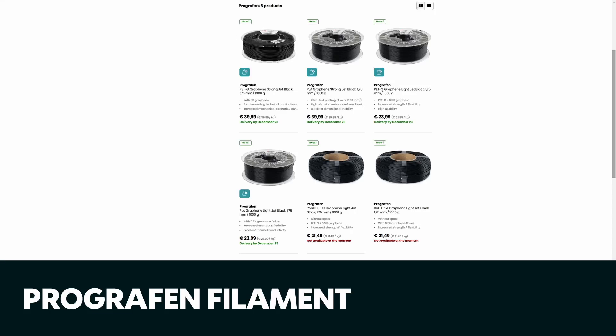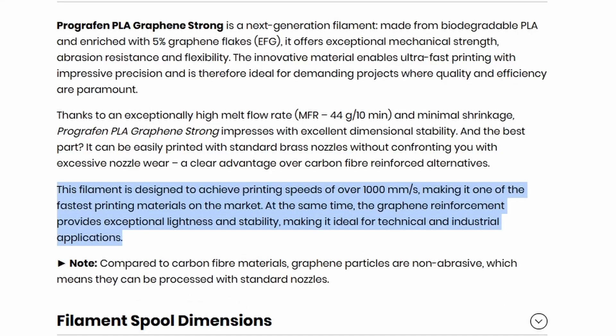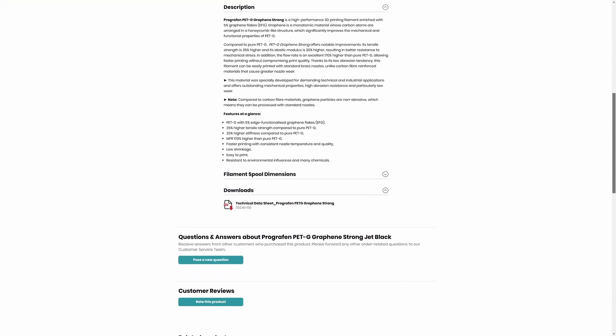The Pro Graphene filaments use graphene as their additive — I shouldn't say fiber, it's not a fiber. But with graphene instead of carbon fiber or glass fiber, you can actually print this without a hardened steel nozzle. With the PLA variety you can print at over a thousand millimeters per second. The PETG variety is not quite as rigid as most PETG-CF filaments, but it looks like a great choice for functional prototyping that needs to be printed fast and easily — no abrasion-resistant nozzle required, no special build plate, no heated chamber.